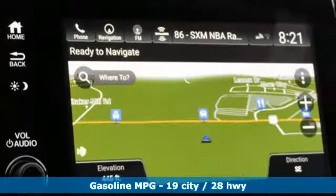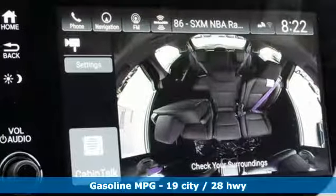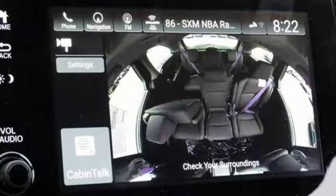Streaming audio. Power heated mirrors. Dual zone climate control. Configurable instrument gauges. Doors and push button start proximity key.